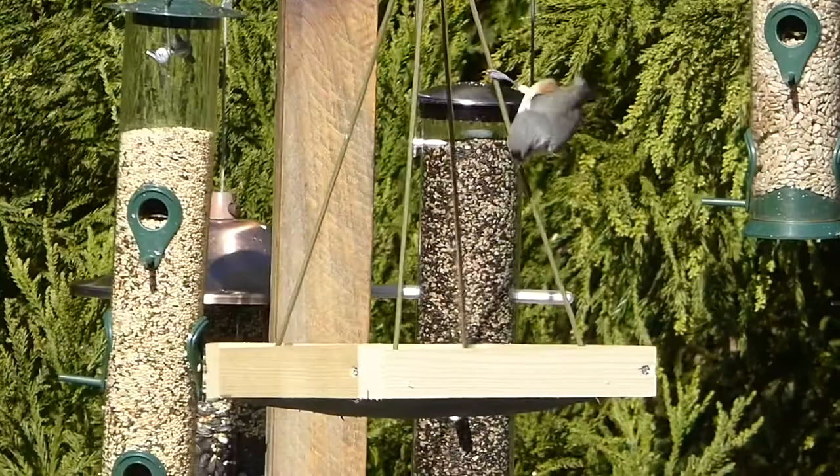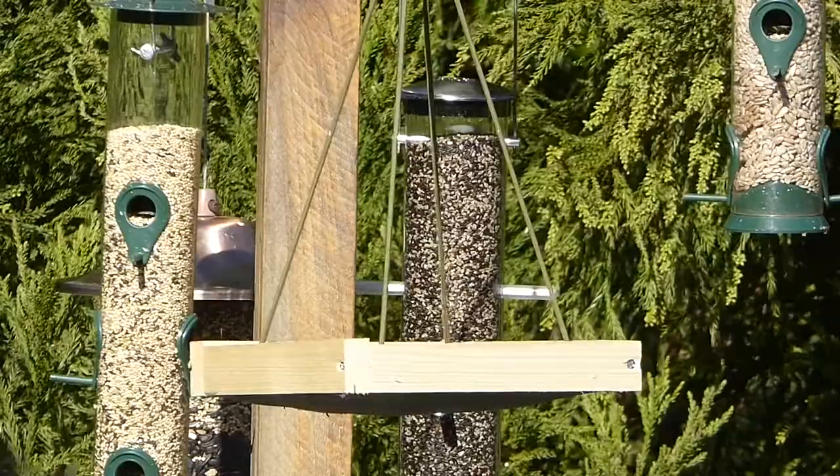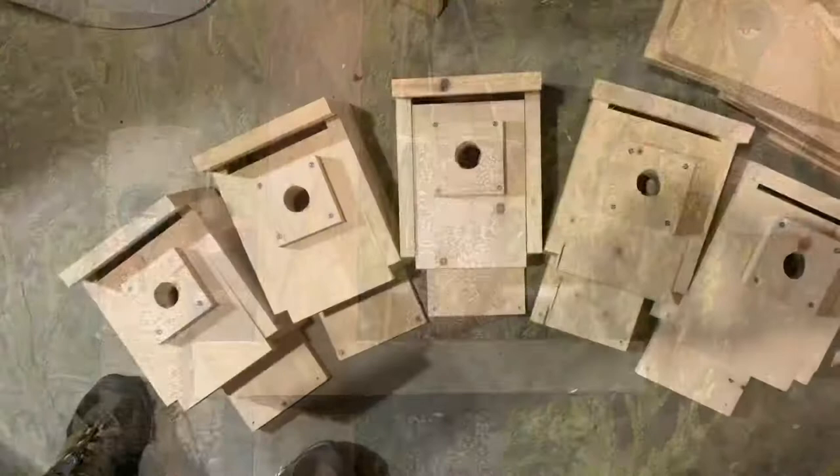To give the chickadees water, try putting out a bird bath. Good depth for bird baths for chickadees are anything less than 2 inches deep. Chickadees are very small birds, and if a bird bath is too deep, the chickadees will not use it.